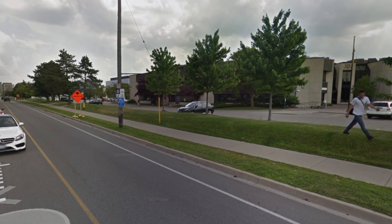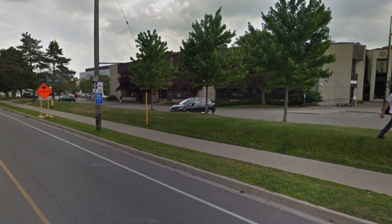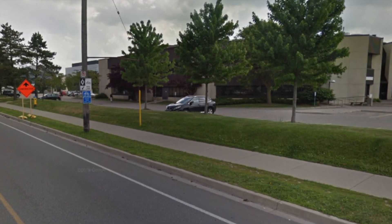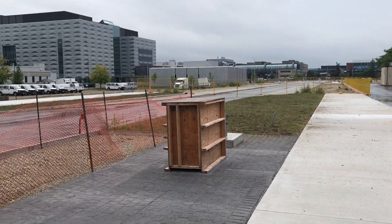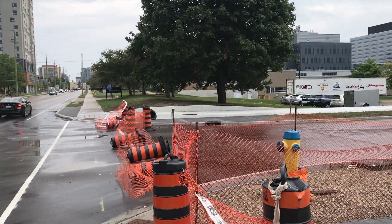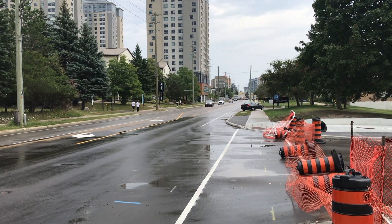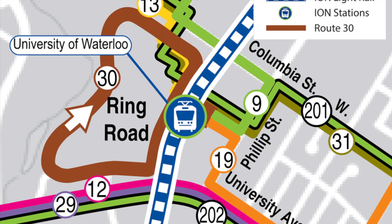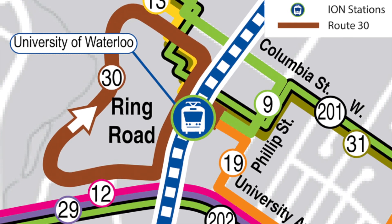As part of this change, the iExpress stops at Columbia and Phillip will be relocated onto Phillip Street, allowing buses to turn into the terminal. There are plans to also integrate the 202 University iExpress into the transit plaza, however discussions are ongoing with the University of Waterloo to allow this to happen. Once the transit plaza is open, a new Route 30 will also be introduced, completing a clockwise loop around the University of Waterloo Ring Road.